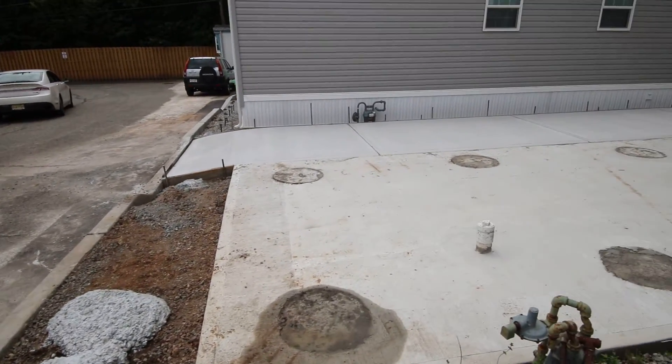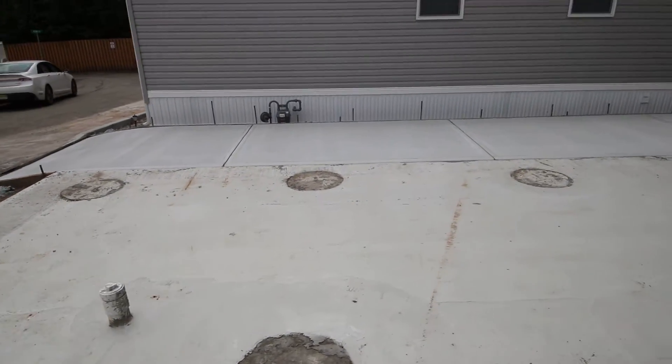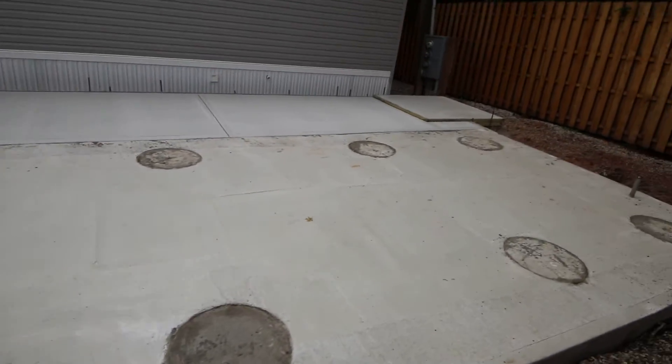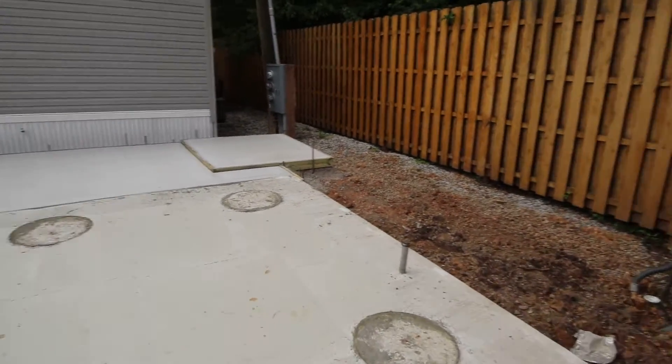It's a wonderful foundation. We've got the piers in there and they're below the frost line. There's sewer, water, gas, and electric — all of the utilities that we need — all set up.